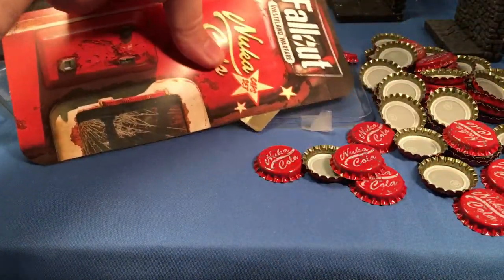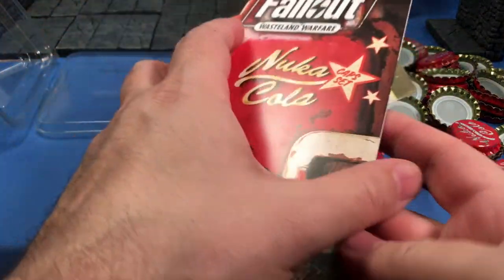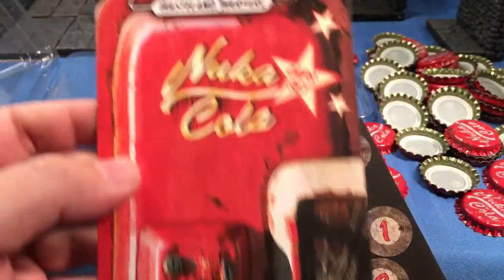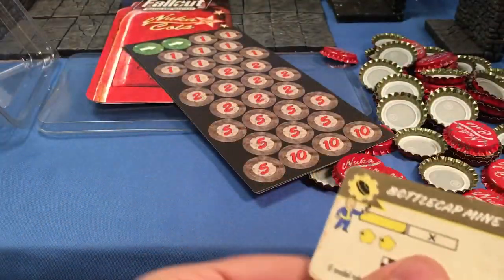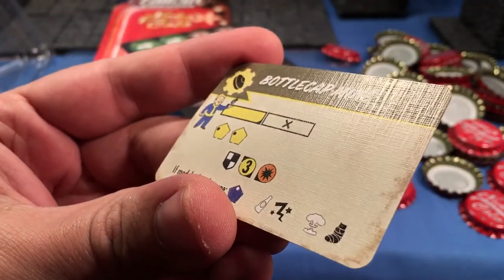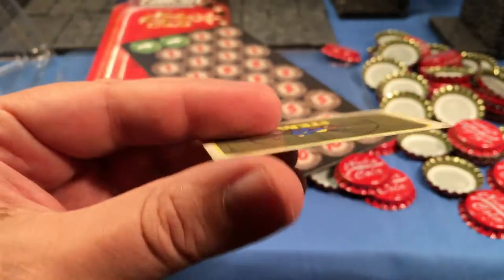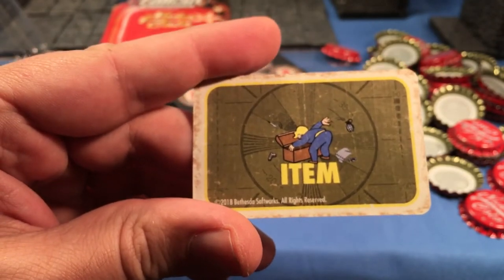Let's see what's inside here as far as rules go, because some of you just want to see what kind of rules are included. We've got a playing card with the Nuka-Cola dispenser on the front — that's kind of neat. It's a really nice textured card, and it's the Bottle Cap Mine. Here are the stats for it, and it's classified as an item card for the intents and purposes of the game.